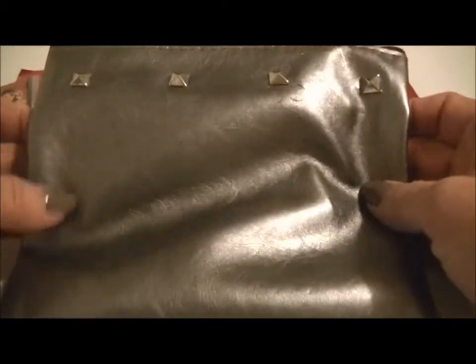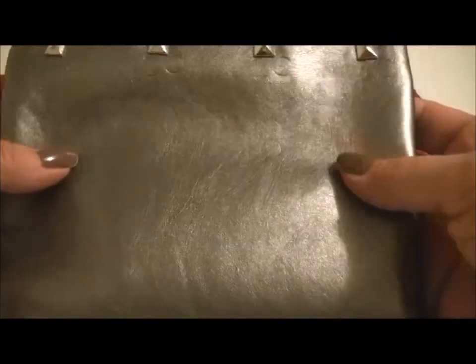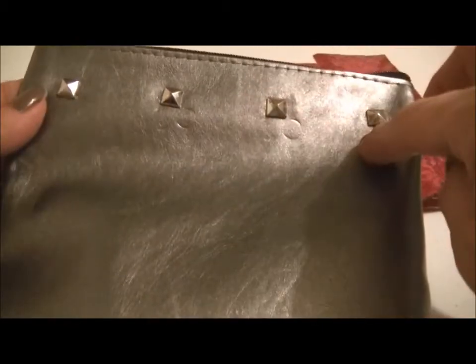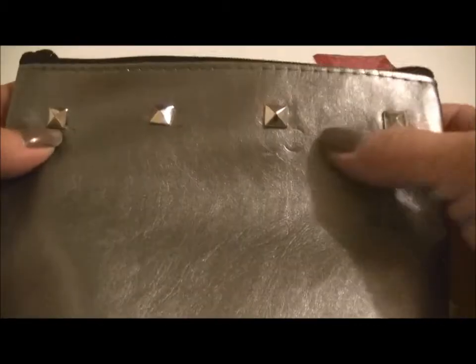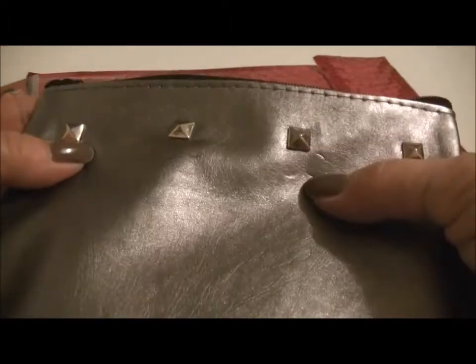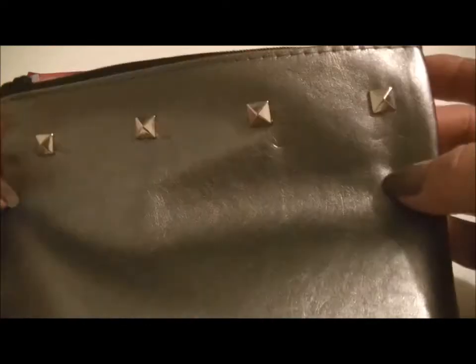Here is the bag. I actually like this bag. It's a gray color and faux leather. It does have some little spots on it — weird little circle imprints. And it's got these studs and it's really cute.